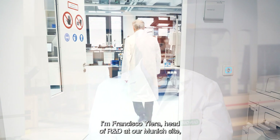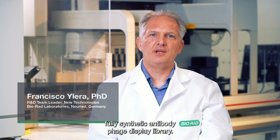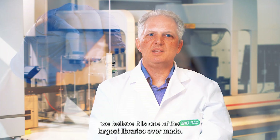I'm Francisco Ileram, head of R&D at our Munich site, where we have created a fully human, fully synthetic antibody phage display library. With over 200 billion antibody sequences, we believe it is one of the largest libraries ever made.